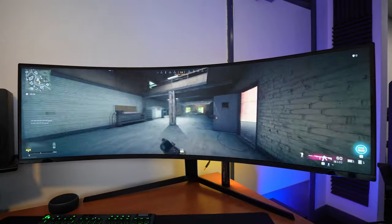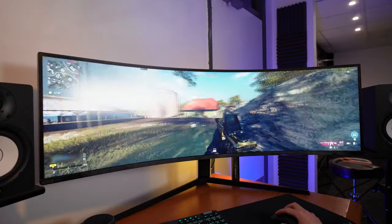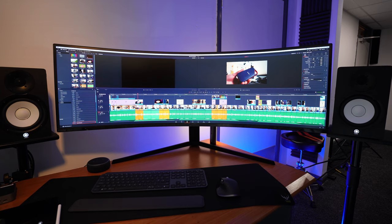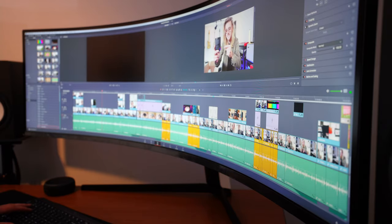Originally, I bought this monitor expecting it to be a gimmick and planned to return it. But after a full week of use, I don't think I could go back to a regular 16:9 monitor. Even though this 49-inch display is massive and looks stupid on my desk, the experience for both gaming, video editing, and productivity work is perfection.